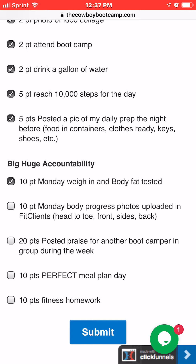Here's the biggest one: giving other boot campers praise in the group — if somebody needs a pep talk, a 'great job' — that's 20 points and you can earn that once a week. Another one: if you do a perfect meal day, meaning you follow the diet plan and take pictures of your food, that's 10 points. You can actually do that one all the time.